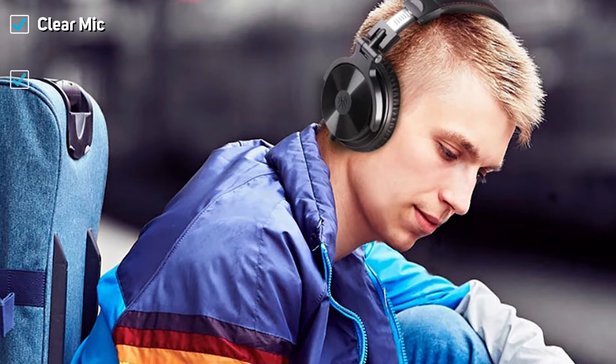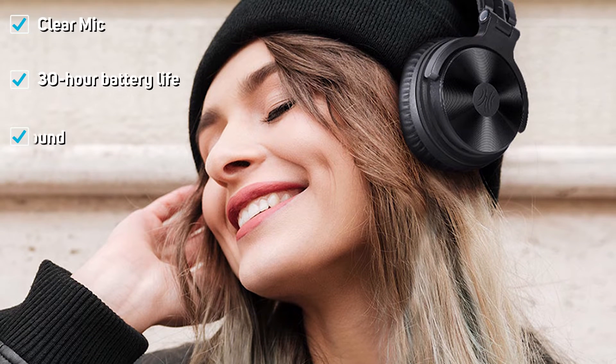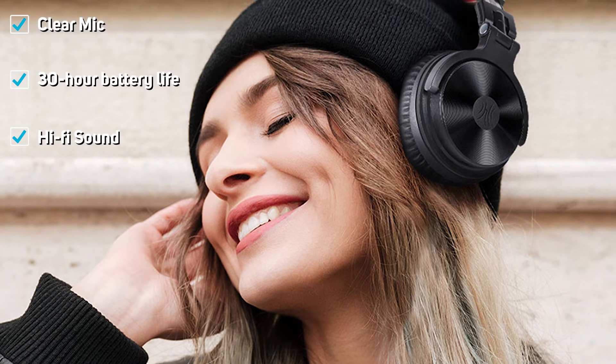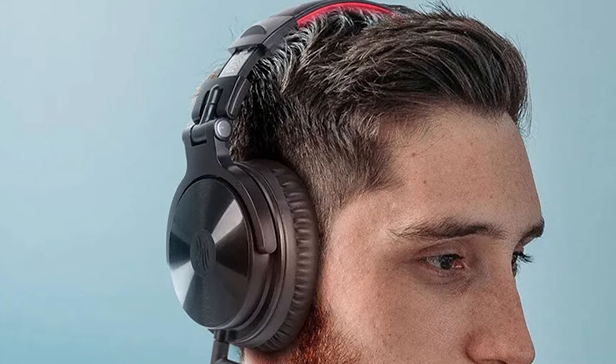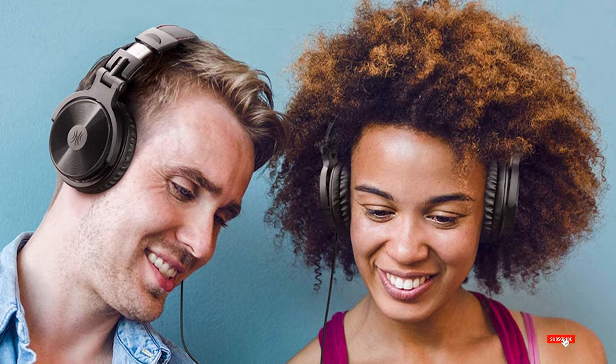Neodymium magnets and 50mm drivers offer a well-rounded and accurate sound. The memory protein ear cups are designed for maximum comfort and long-lasting wear. When you need to pack them up, the headphones are foldable and fit nicely in the carrying case. This is a great all-around PS4 headset — the comfort, microphone, sound, price, and connectivity are exactly what you need to listen with joy for hours on end.